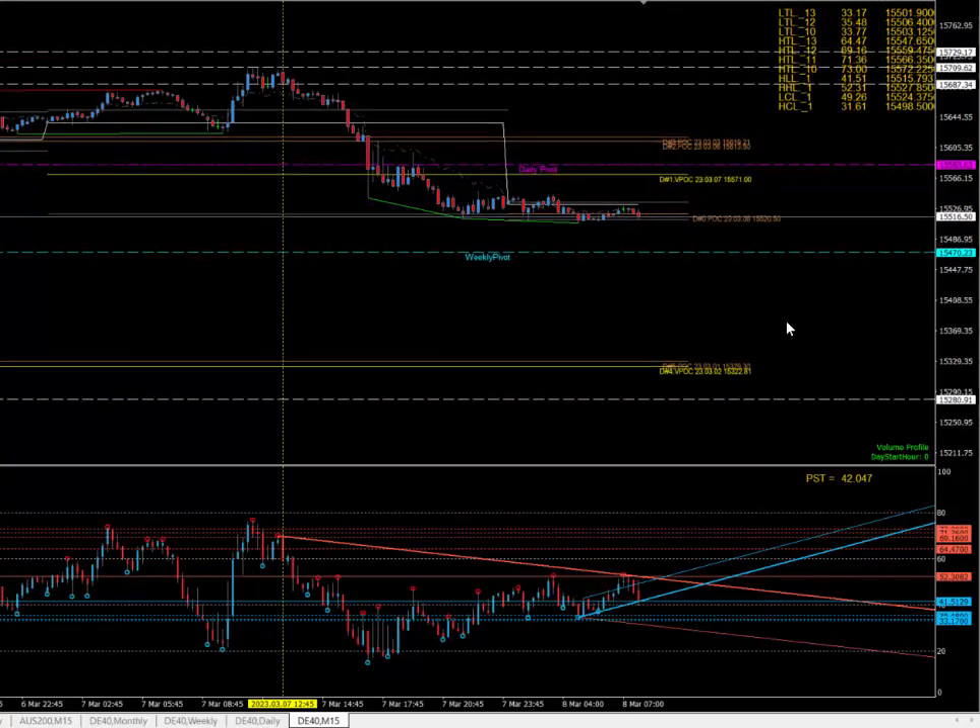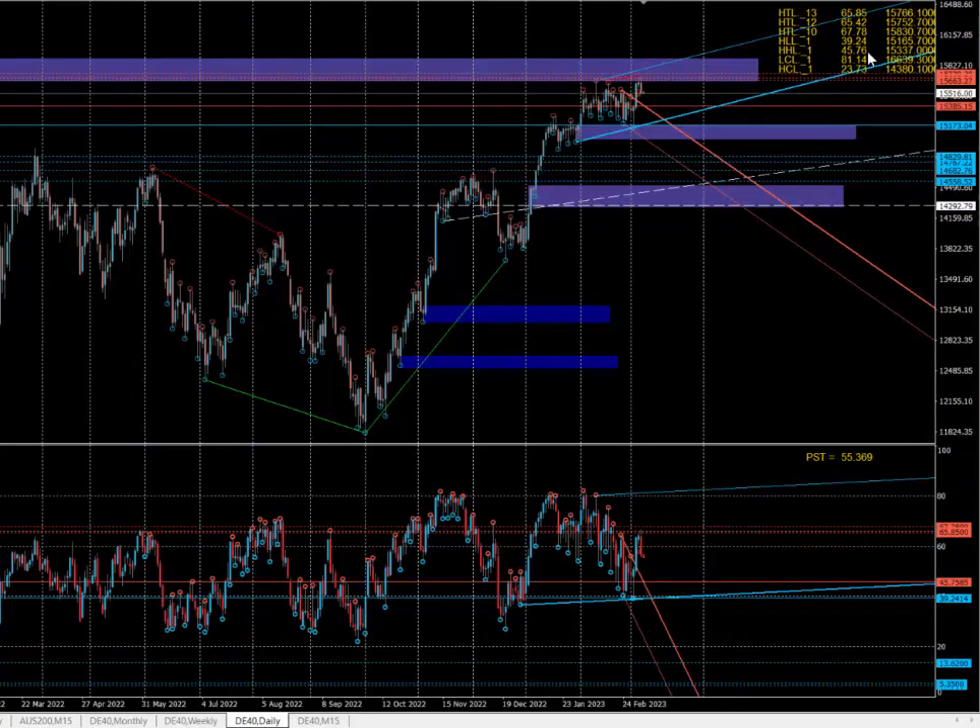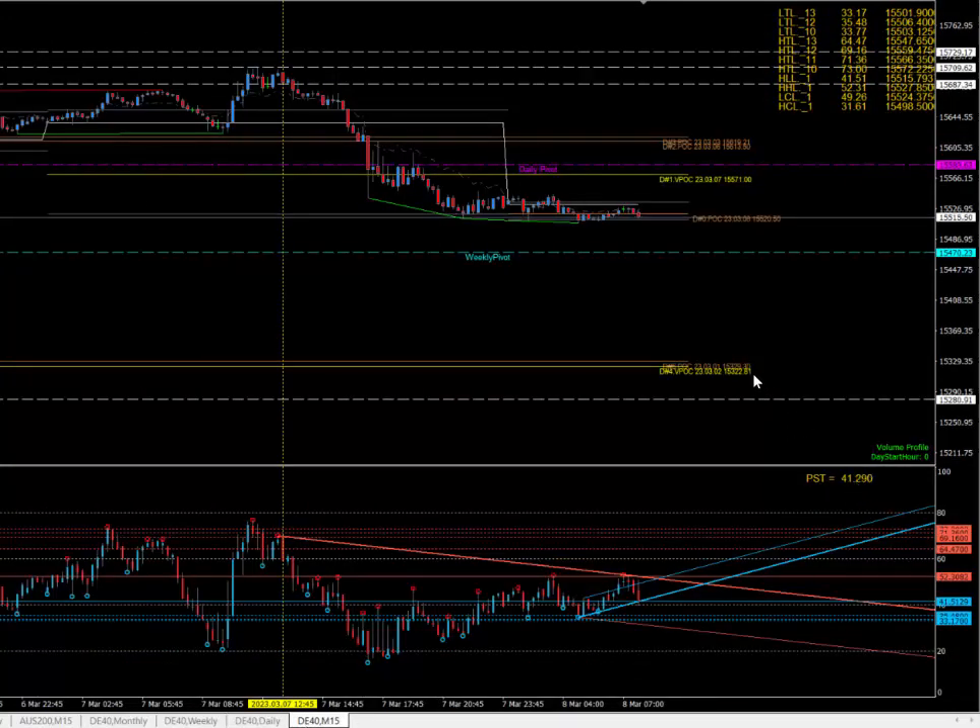On the daily, 45 is 15,337. So 15,337 is there. The market should head down into this zone. So if we go up, sell it down at astro hours.